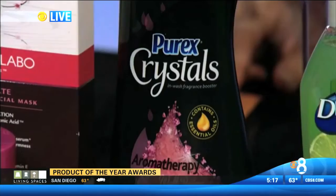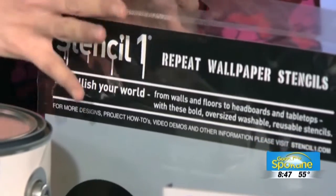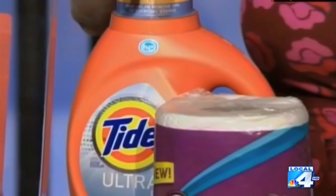Moving on to home care: Purex Crystals Aromatherapy, Stencil One Repeat Wallpaper Stencils, Benjamin Moore Natura Interior Paint, Viva Vantage Paper Towels, and Tide Ultra Stain Release.